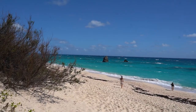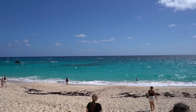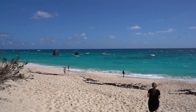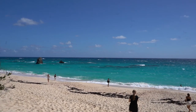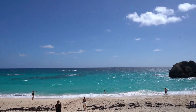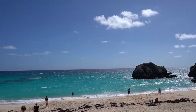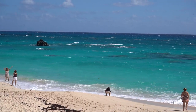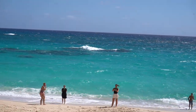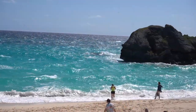We have arrived at our final stop — just a quick stop to see a gorgeous beach here. You can see it does have that pink tint, and that pink tint comes from the coral and shells out there on the reef. The water is just a stunning blue. It does look like a very rough beach for swimming, so be careful if you do decide to swim here.